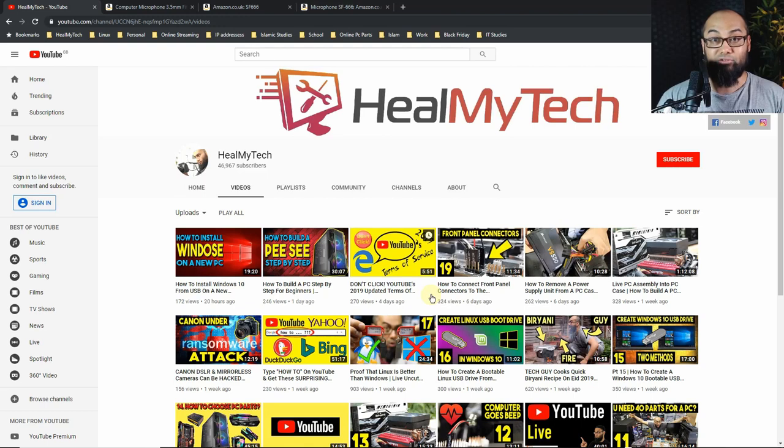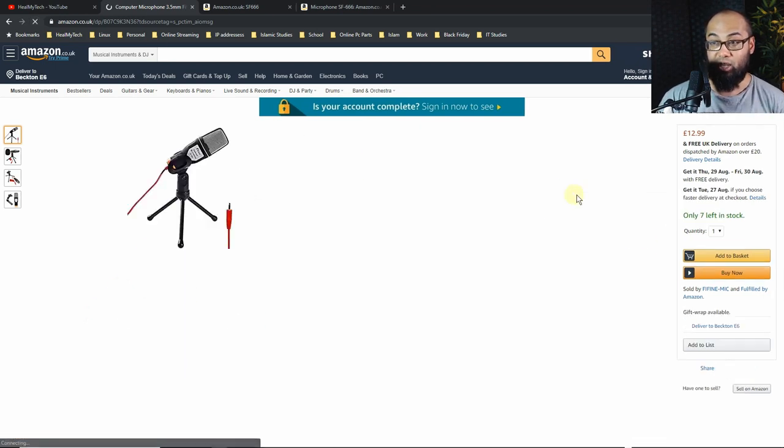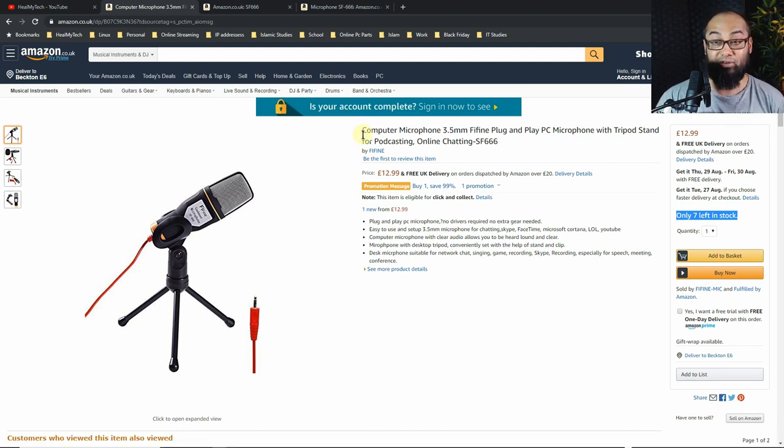Do you want to know the name of this microphone? Subscribe! Also check out the Fifine K669B review on the channel. This is not a sponsored video, but the microphone is the Fifine SF666 on Amazon. Let me just refresh — there are still seven left in stock. We are now the 24th of August 2019 at 7:13 British time. That's the one — the SF666.